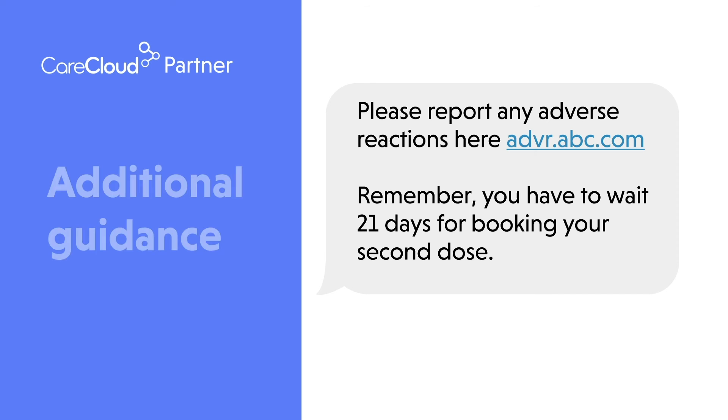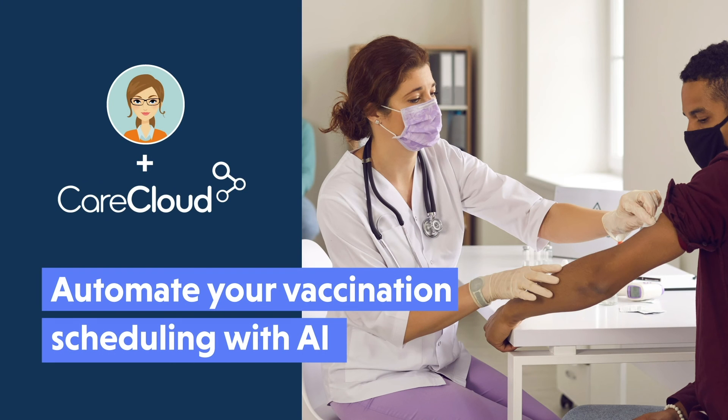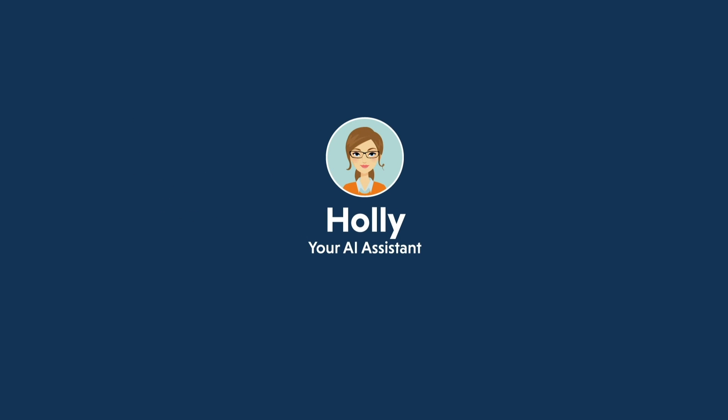Holly confirms the address and any additional information the patient should know before their appointment. Interested? Request a custom demo and start automating 100% of your vaccination scheduling with AI.